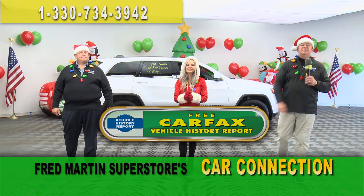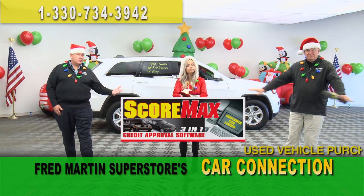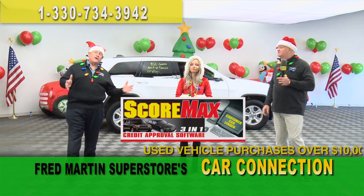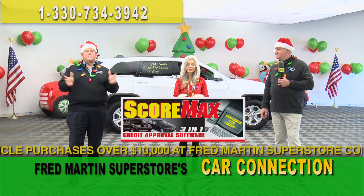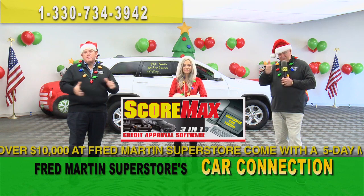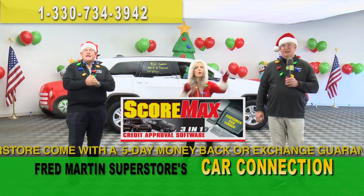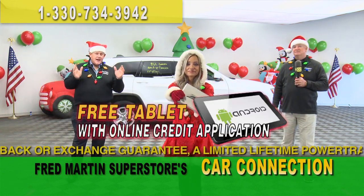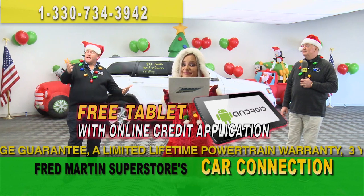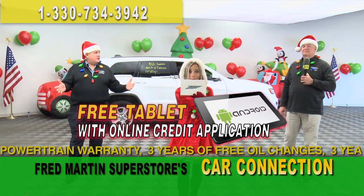Show me the Carfax. Bad credit, low credit, turned down elsewhere — just because you've been turned down elsewhere doesn't mean you should stop. Here at Fred Martin, we have a specialist — a whole department of specialists — to get you approved and show you how to make it happen. You can make a non-committed credit application, fill it out online right now, so when you come in you feel the power of pre-approval here at Fred Martin.